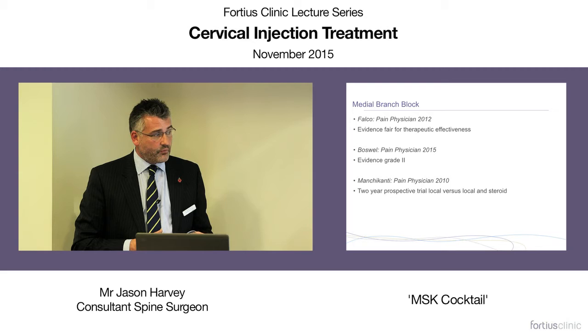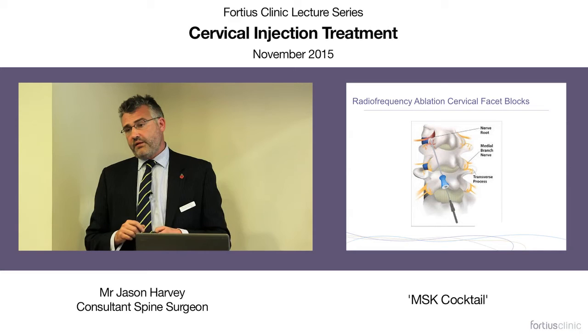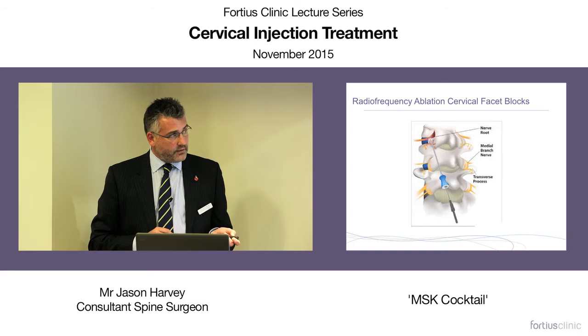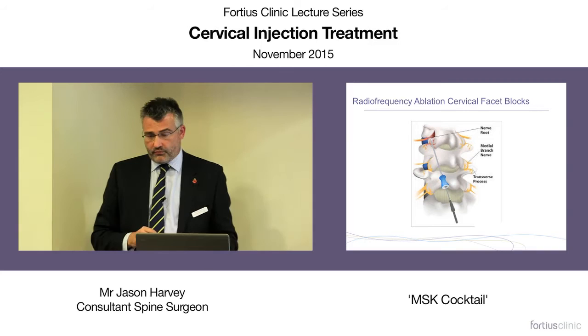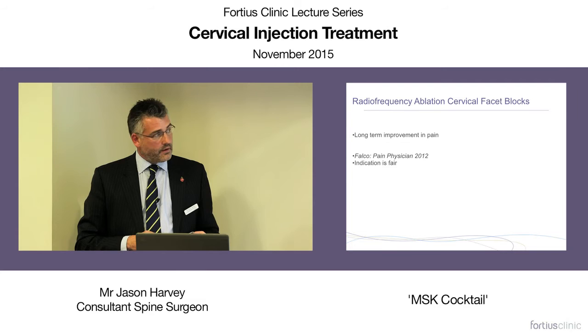If we're considering a more long-term, though not permanent, relief of neck pain, then facet joint ablation may be appropriate. The needle is placed around the medial branch and a current is passed through to ablate the nerve. With time these nerves grow back, so it's not a permanent process. Review articles indicate the evidence for long-term improvement in pain is fair.